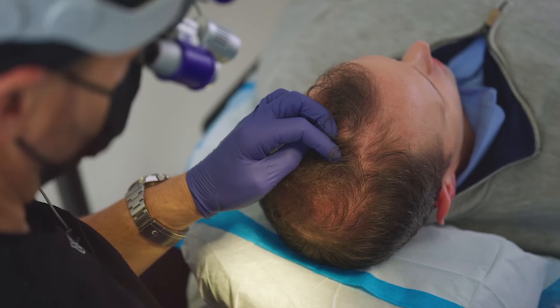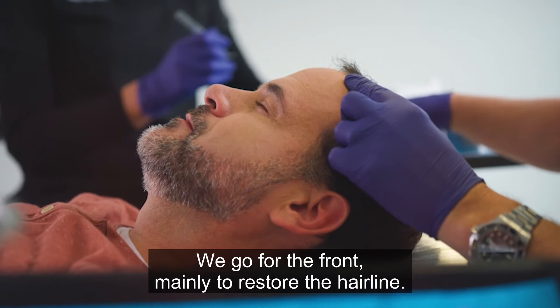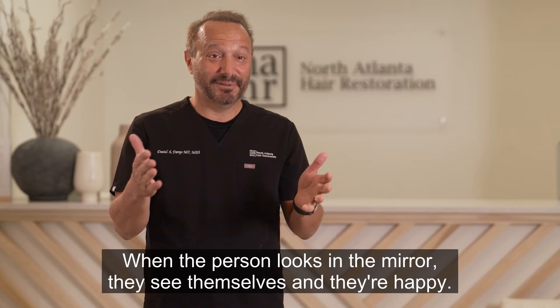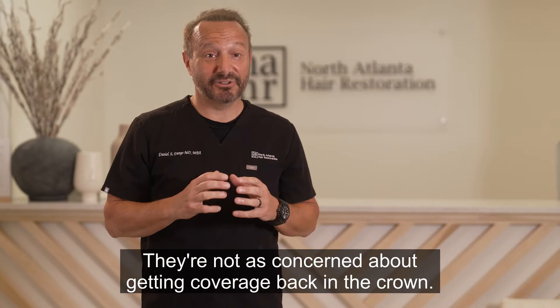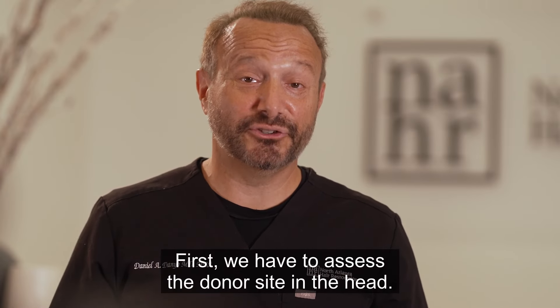We pick our battles. We go for the front mainly to restore the hairline so that when the person looks in the mirror, they see themselves and they're happy. They're not as concerned about getting coverage back in the crown. Others, however, want full coverage.